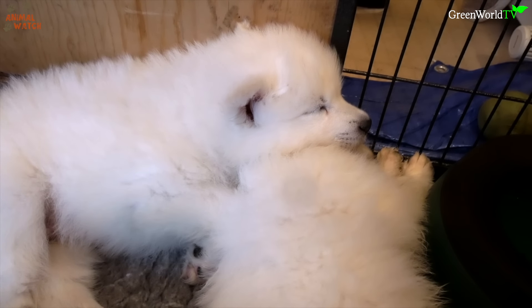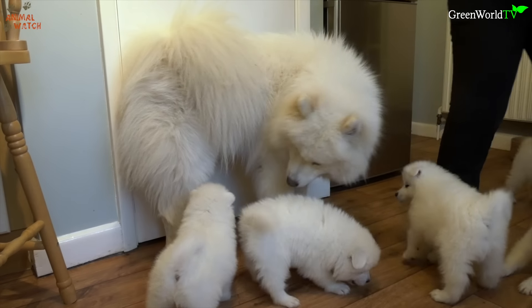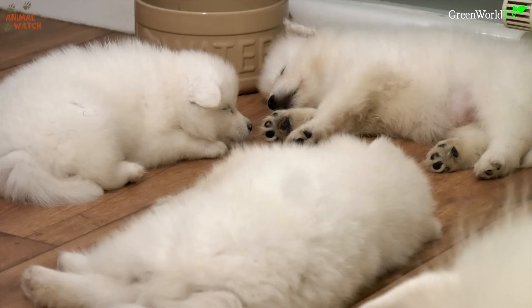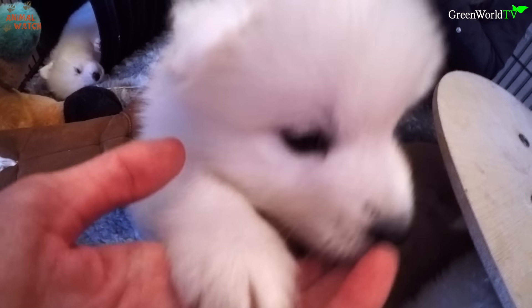Their coat should never be clipped because they need that coat. In the winter it keeps them warm — they've got that undercoat. And then in the summer the long guard hairs take the heat away from the body. If you clip the dog, the hair is dense so the dog would just get hotter and hotter. They're very pink underneath, aren't they? Having this reflective coat protects them from the sun.